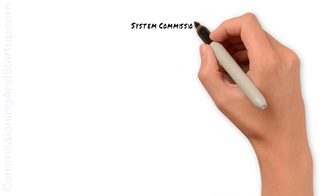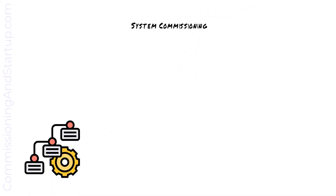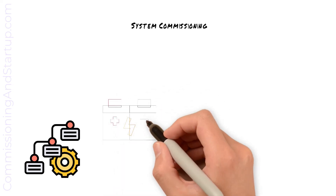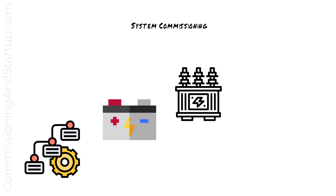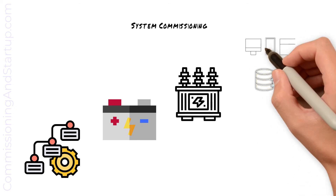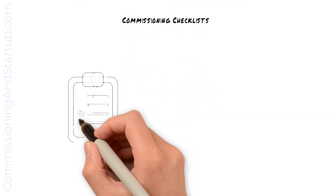As part of system commissioning, subsystems are brought online sequentially. Auxiliary subsystems are energized first, followed by major apparatus. Interfaces are verified amongst all the subsystems. As each subsystem is brought online, commissioning checklists are completed.